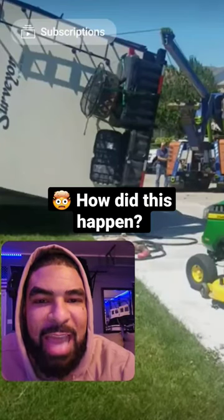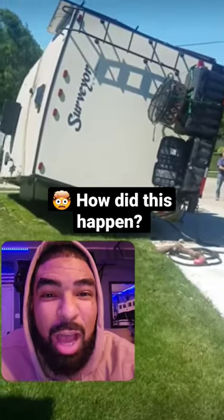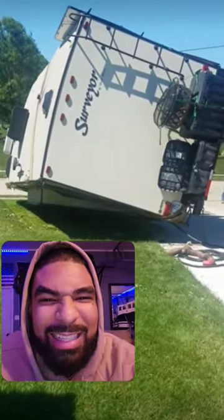Looks like a camper taking a nap on the side. If you haven't hit subscribe on our channel already, you missed a hundred videos just like this — go subscribe, check them out. Let's see what happens.